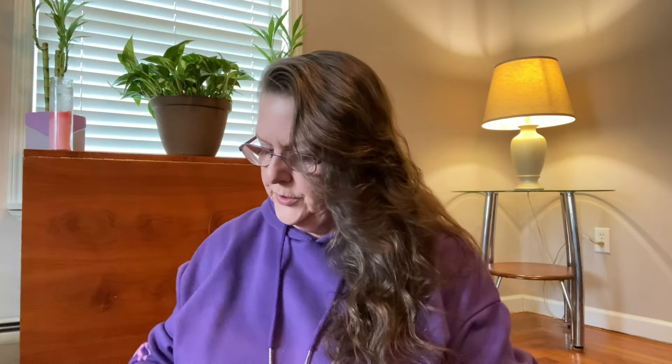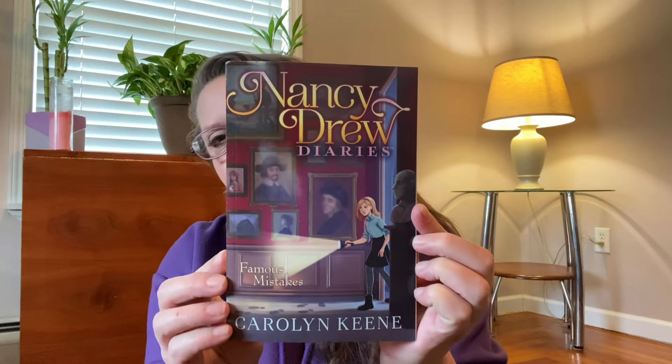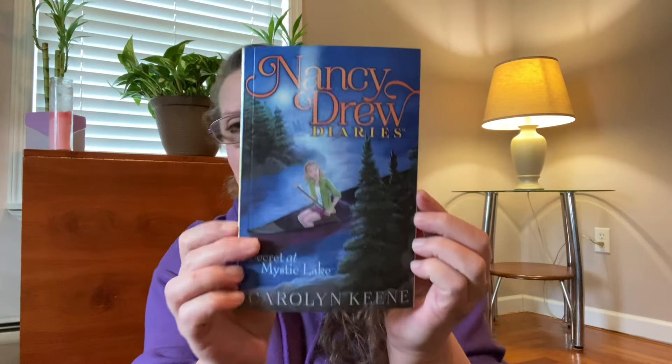I did pick a couple new books up. When I was younger I used to read Nancy Drew and I found them to be pleasant books. I found four different Nancy Drew books — I was surprised. I grabbed all four and I'm going to be dropping these off probably at the hospital. This first one is Nancy Drew Diaries: The Haunting on Helotrope Lane. They also had Famous Mistakes, Once Upon a Thriller, and Secret of Mystic Lake. I thought that was a great find.